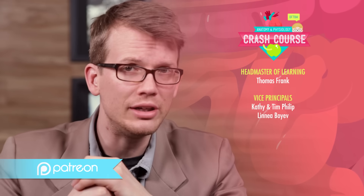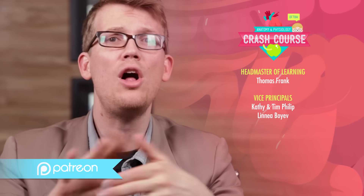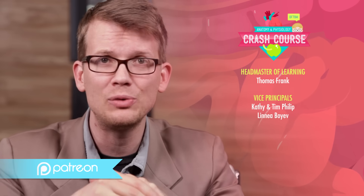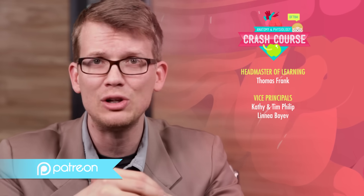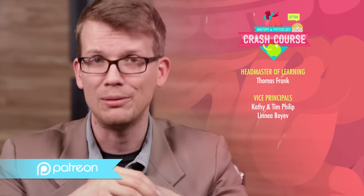Special thanks to our headmaster of learning, Thomas Frank, for his support of Crash Course and free education. Thank you to all of our Patreon patrons who make Crash Course possible through their monthly contributions. If you like Crash Course and want to help us keep making great new videos, you can check out patreon.com/crashcourse. Crash Course is filmed in the Dr. Cheryl C. Kinney Crash Course Studio. This episode was written by Kathleen Yale, edited by Blake DiBestino, and our consultant is Dr. Brandon Jackson. Our director is Nicholas Jenkins. The script supervisor and editor is Nicole Sweeney. Michael Aranda is our sound designer, and the graphics team is Thought Cafe.